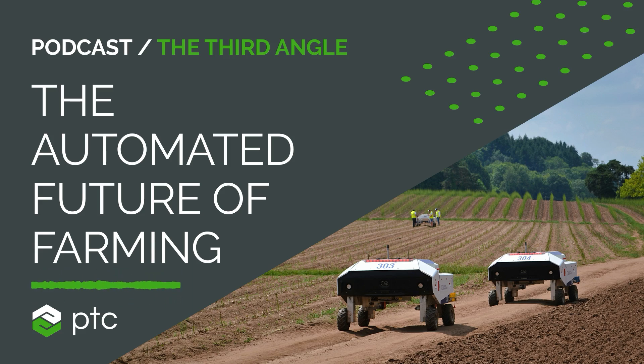Welcome to Third Angle, where we're exploring the future of agricultural robotics. I'm your host, Paul Hames, from industrial software company PTC. In this podcast, we share the moments where digital transforms physical and meet the brilliant minds behind some of the most innovative products around the world, each powered by PTC technology.